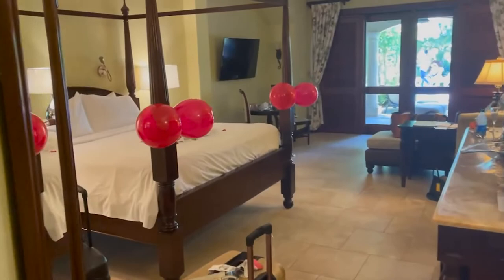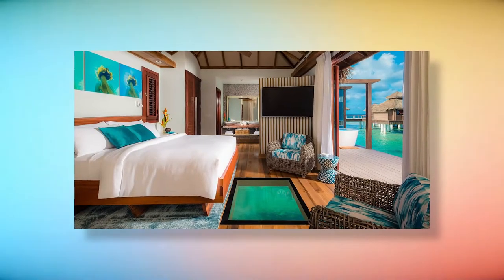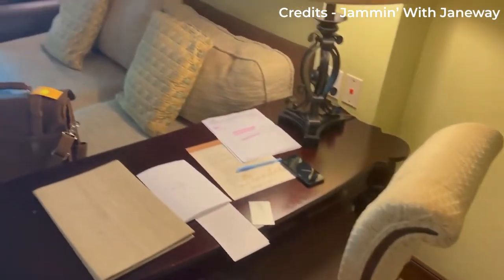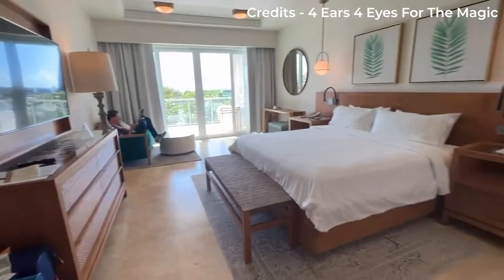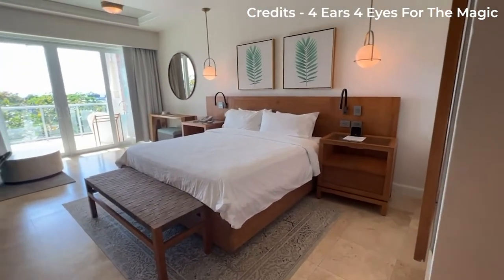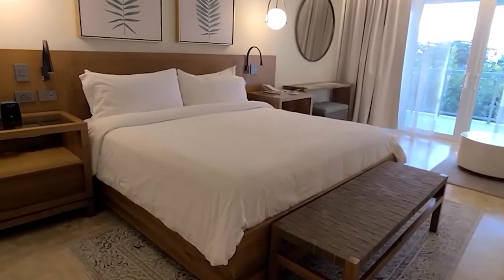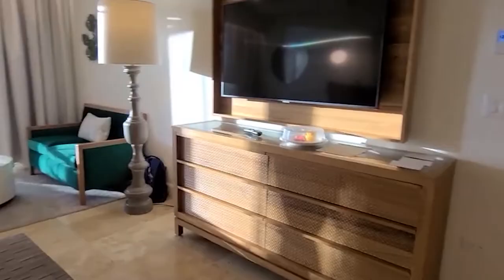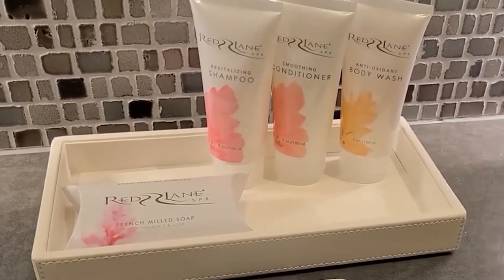The resort offers many options for your accommodation. Your options start from a standard deluxe room to an overwater bungalow and a villa on the resort's private island. Each room will come with wooden furniture and neutral color schemes, with pops of color and decor accent pieces. You get standard room amenities, which include king-size beds, flat-screen TVs with satellite channels, marble bathrooms, and Red Lane Spa bath products.